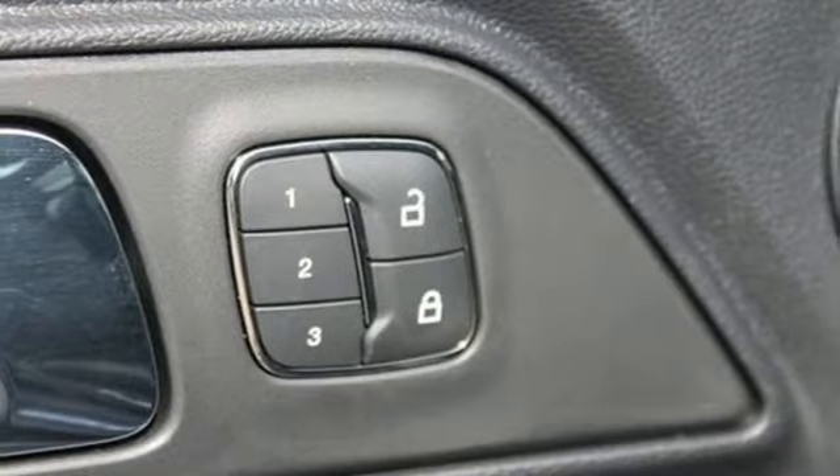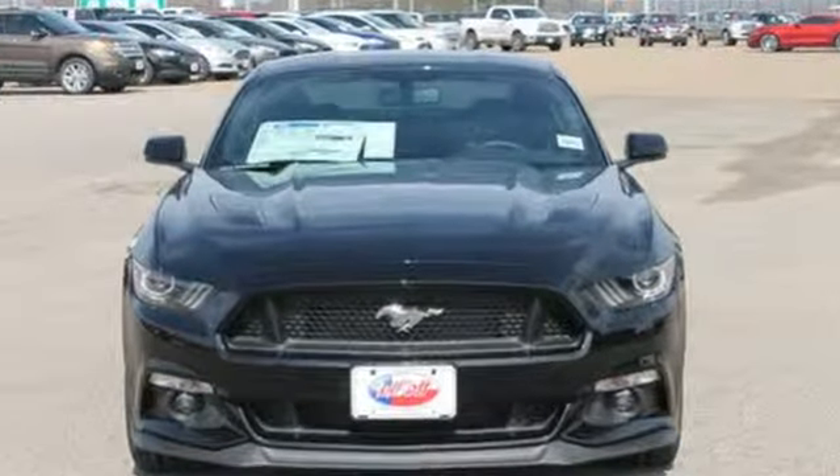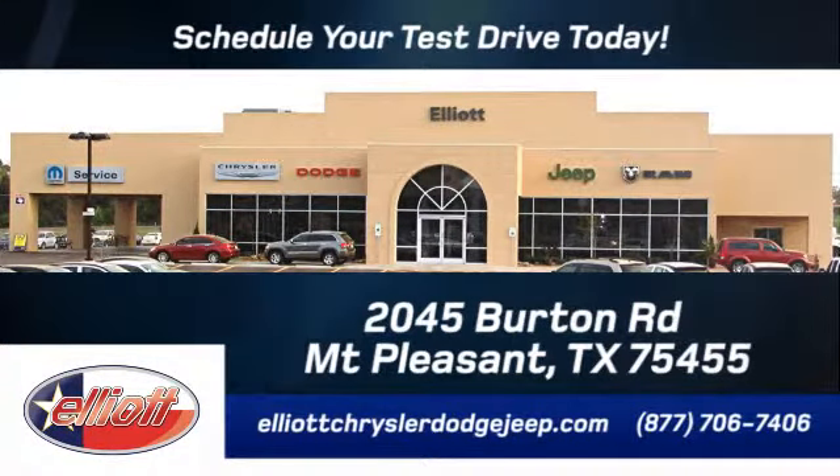2015 marks the 50th anniversary of the Mustang — check it out today. Elliott Chrysler Dodge Jeep. Schedule your test drive today. We are located just off I-30 on Burton Road in Mount Pleasant.